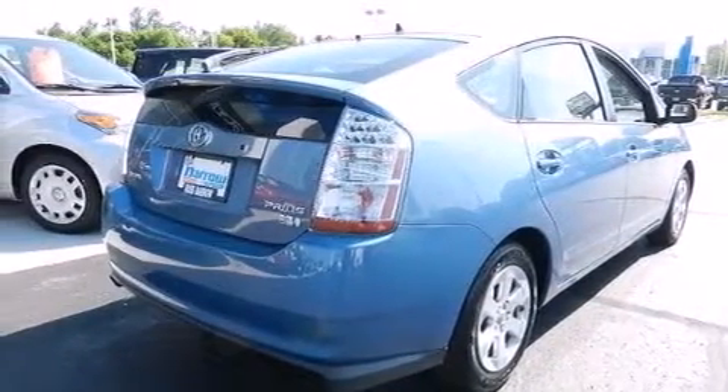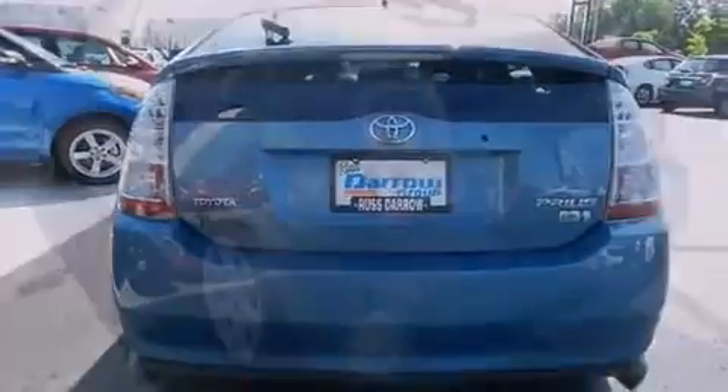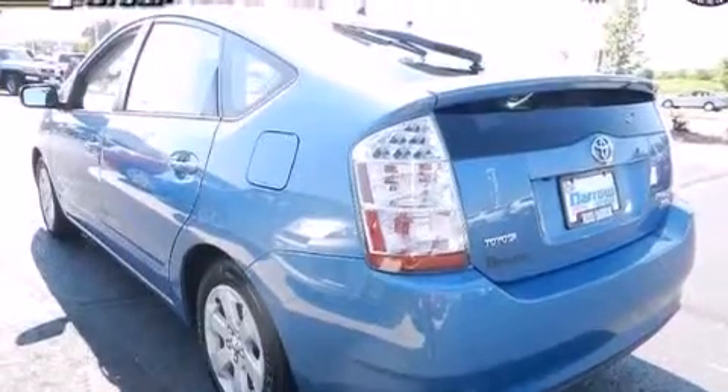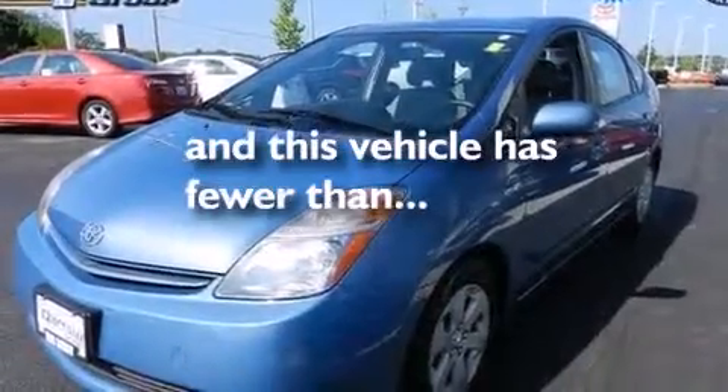Features include alloy wheels, air conditioning with automatic climate control, cruise control, a six-speaker audio system, a passenger side vanity mirror, side impact airbags, a split folding rear seat, a rear window defroster, and a CD player. This vehicle has fewer than 80,000 miles on the odometer.